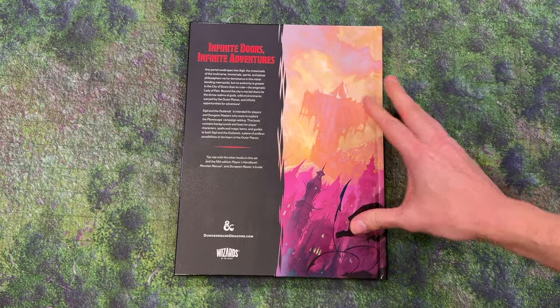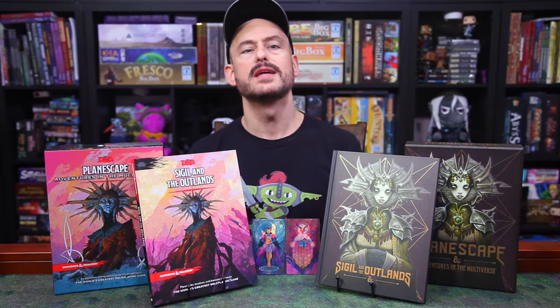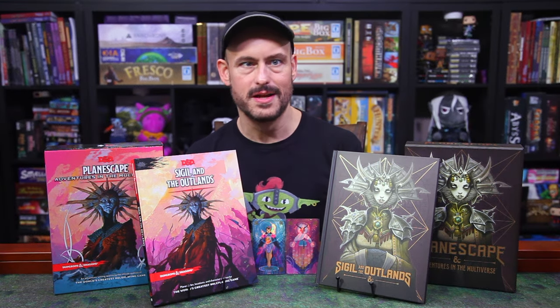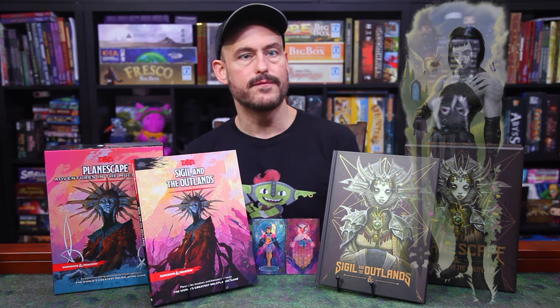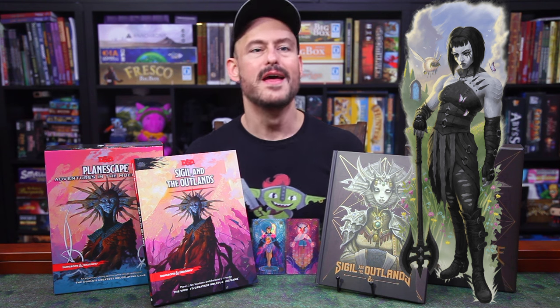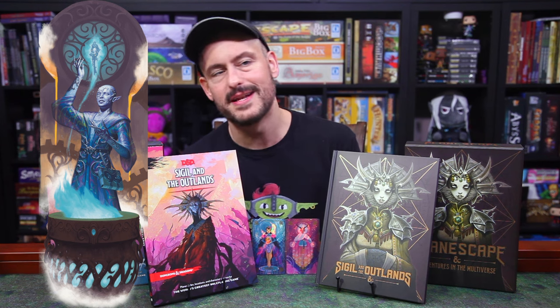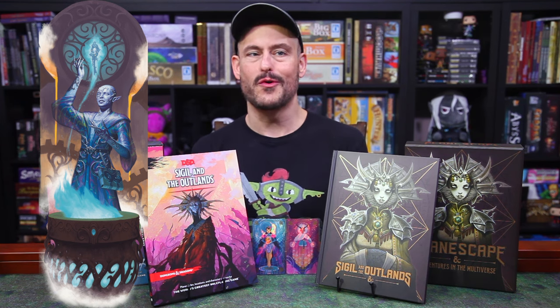For player options, in a nutshell, you're getting two new backgrounds, seven new feats, two new spells, and three new magic items. The first background is the Gate Warden, for someone who has been exposed to intense planar forces and experiences. And Planar Philosopher is for those deep thinkers who belong to one of the 12 factions presented later in the book, or one of your own creation.